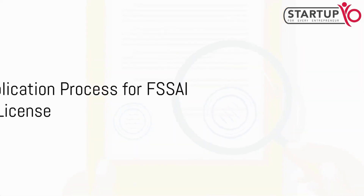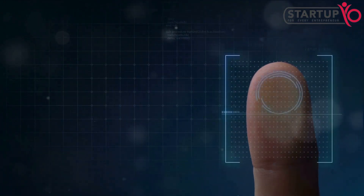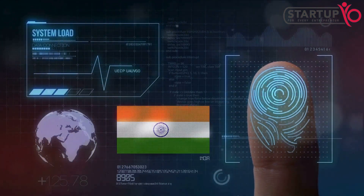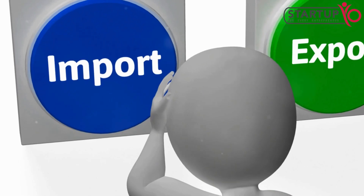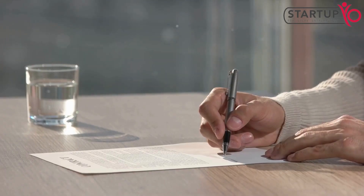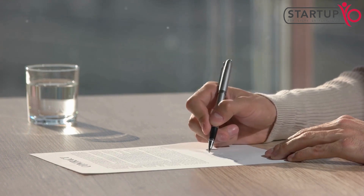Let's dive into the specifics of the FSSAI license documents and registration process. To kick things off, you'll need to gather a few essential documents. These include legal address and identity proof, a list of food categories you'll be dealing with, a layout plan of your establishment, details of your equipment, a passport size photo, and a no-objection certificate from the municipality. If you're involved in import or export, you'll also need an import-export code.